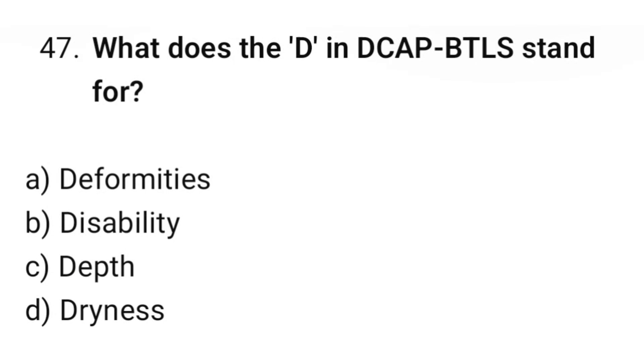Question number 47. What does the D in DCAP-BTLS stand for? The correct option is A: Deformities.